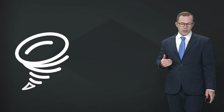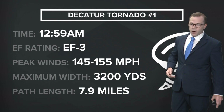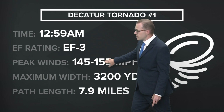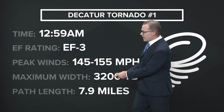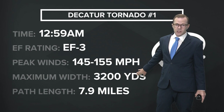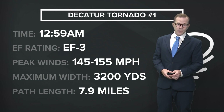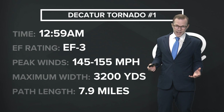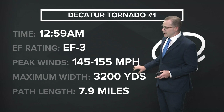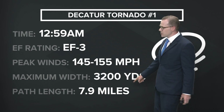Drilling down into the specifics: the Decatur tornado number one was the strongest of all — an EF3 with peak winds of 145 to 155 miles per hour. Survey crews say it was 3,200 yards wide — that's 32 football fields put back to back, side by side. That's longer than the Golden Gate Bridge.